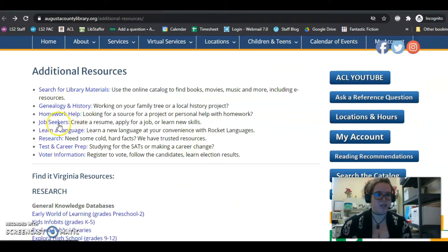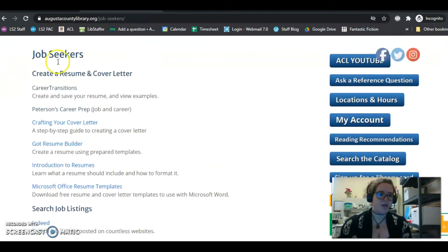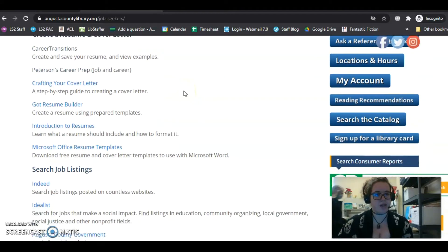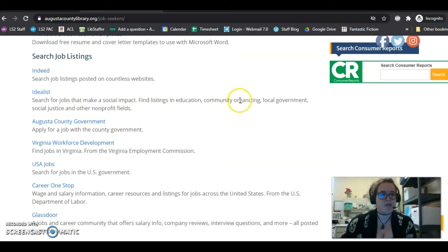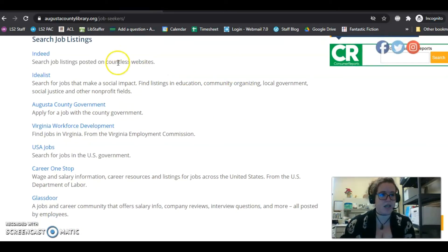The next thing we'll go into with additional resources is our Job Seekers tab. We have resources up top on how to build a resume and how to build a cover letter. It's really great when you're first starting out to have a nice-looking resume, even if you don't have a work history — if it shows your information organized by skill sets, that's a great thing to show a potential employer. We also have job listings here. Indeed has everything from the private sector to the public sector. Idealist is really great if you're interested in nonprofits, community organizing, anything like that.